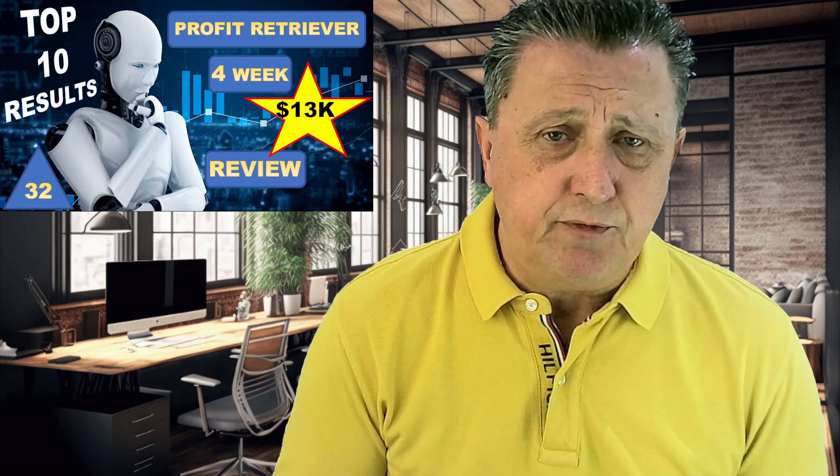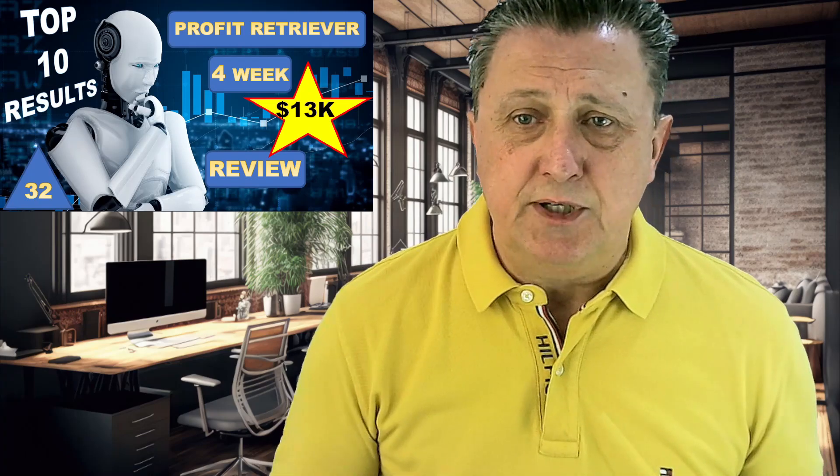Hi, Bo here from Hitech Investment, and welcome back to the channel where we're once again going to talk about the Profit Retriever EA that simply continues to deliver every single week. This is our weekly review where we go back four weeks, and as you can see, more than $13,000 if we had traded all the signals we're going to talk about here today over the past four weeks.